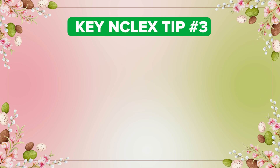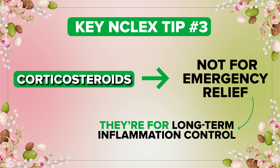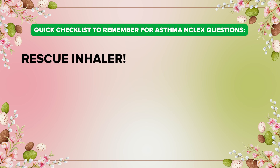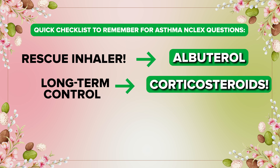Key NCLEX tip number three: corticosteroids are not for emergency relief — they are for long-term inflammation control. And here is a quick checklist to remember for asthma in order to answer all types of NCLEX questions: rescue inhaler, albuterol first; long-term control, corticosteroids.